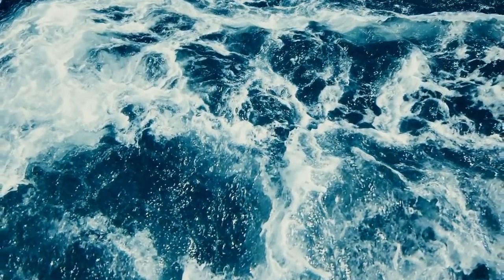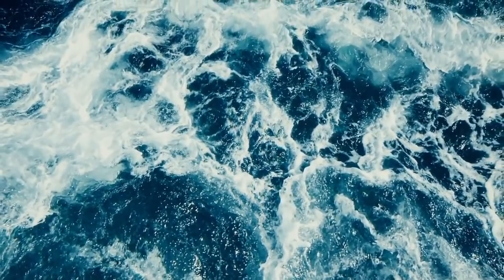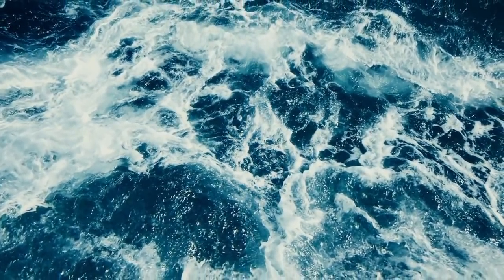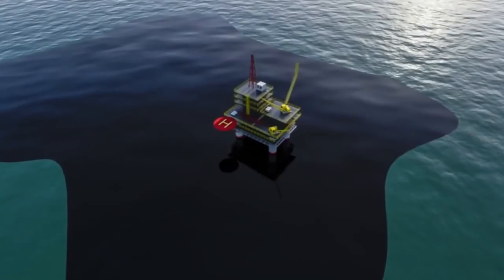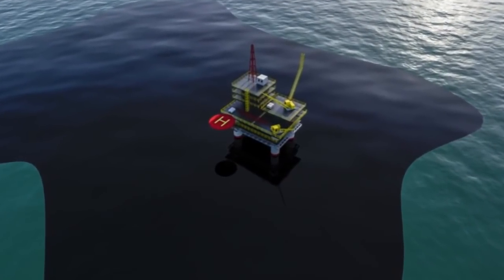If the hull is compromised enough, the 800,000 gallons of oil are going to end up in the water, creating severe environmental emergencies. If the oil spills from the ship, it could cause the most significant ecological disaster in the entire Baltic Sea region.